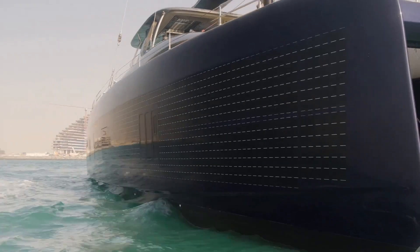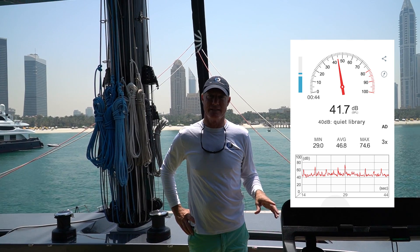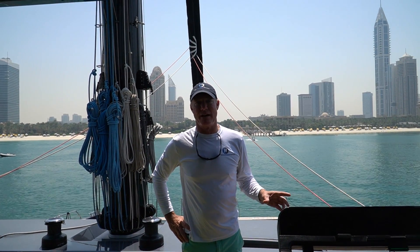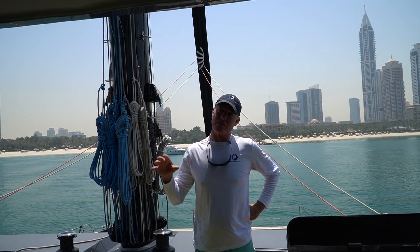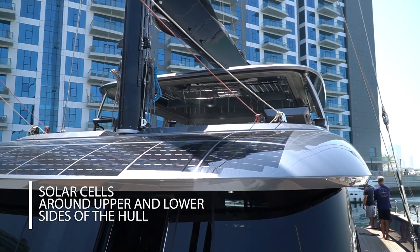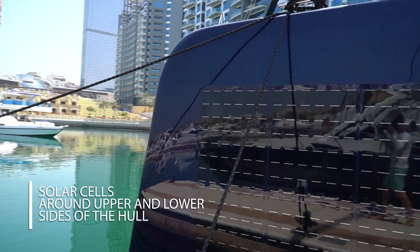We're in Dubai, doing seven and a half knots. The boat is totally silent. We've got the rest of the day in the battery bank to cruise around on. We're going to anchor out here, have lunch, and then go for a sail in the afternoon. There are solar cells on the fly bridge, solar cells on the side of the coach roof, and solar cells embedded in the side of the hull.